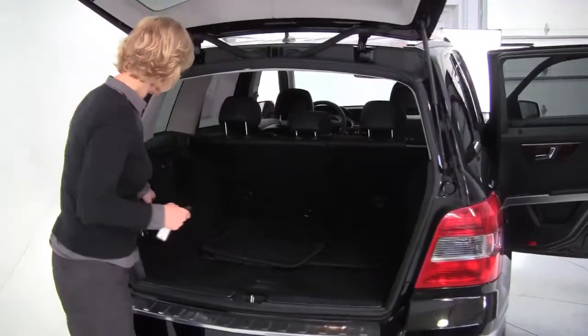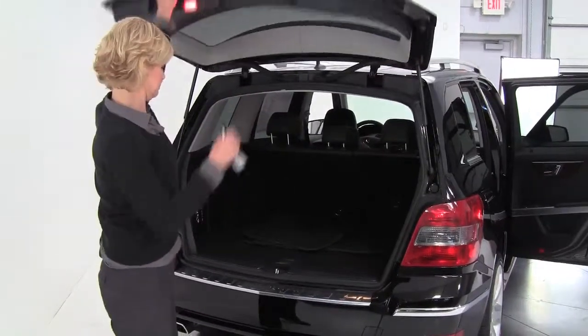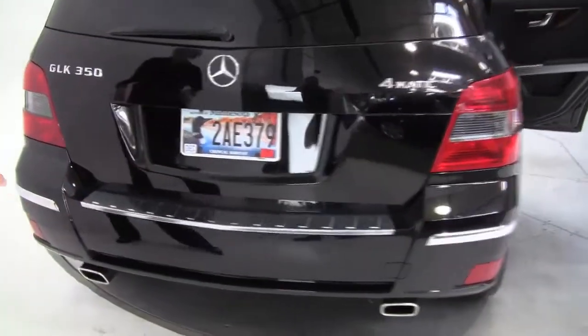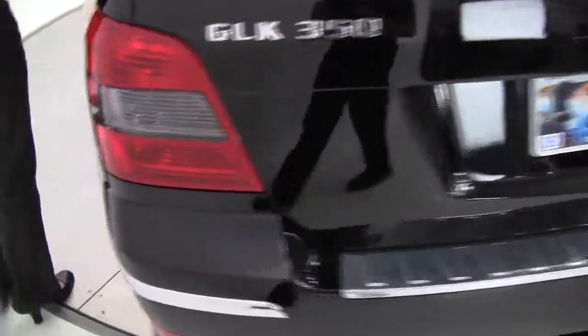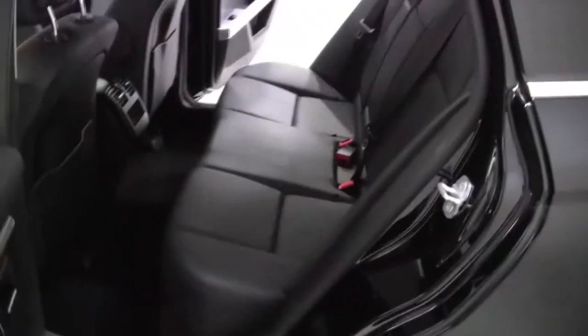Super clean on the inside. First aid kit. Full set of carpeted floor mats. Rear bumper protector. It's in great condition. It smells great in here — definitely a non-smoking vehicle. Let's take a look on the inside.